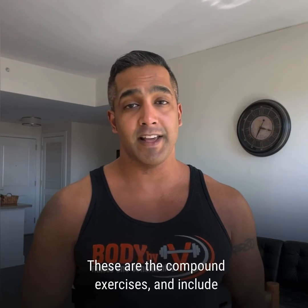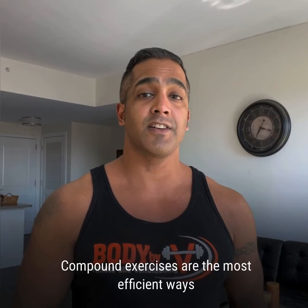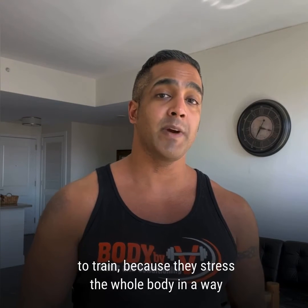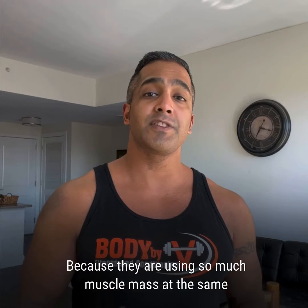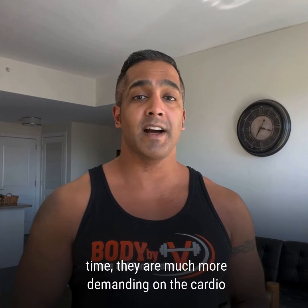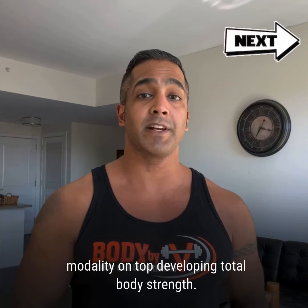These are the compound exercises that include squats, deadlifts, bench pressing, overhead pressing, and pull-ups or chin-ups. Compound exercises are the most efficient ways to train because they stress the whole body in a way that isolation exercises like bicep curls or crunches can't. Because they are using so much muscle mass at the same time, they are much more demanding on the cardio-respiratory system, making them an effective conditioning modality on top of developing total body strength.